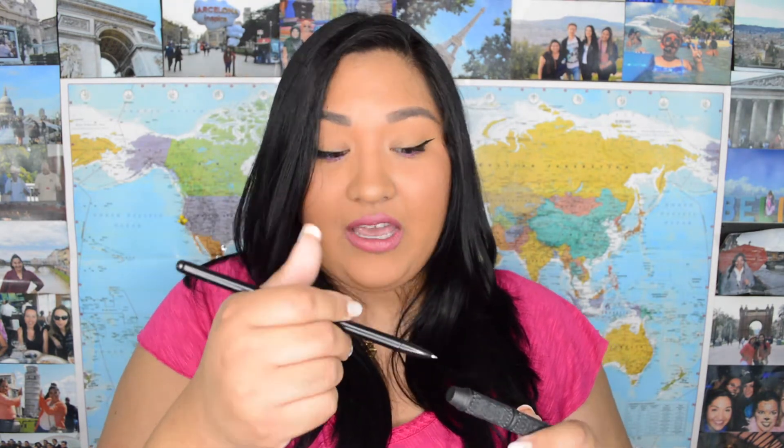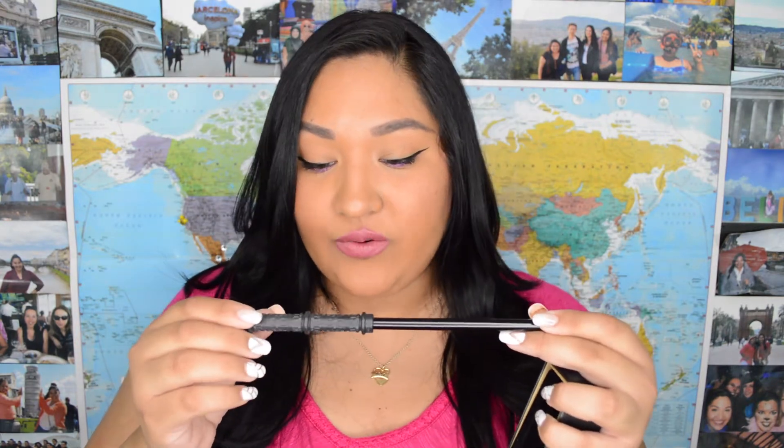This is Severus Snape's wand pen. It's actually quite heavy — I thought it was going to be just like a regular pen. The wand itself is the body of the pen and the cap is the wand tip. It says 'Petrificus Totalis' on it. This is totally cute!